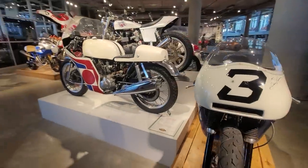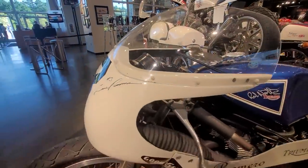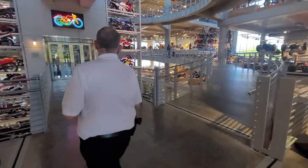Is this Gene Romero's bike? It's signed by Gene Romero. Unfortunately, he passed away, but we have an escort down to the magic.